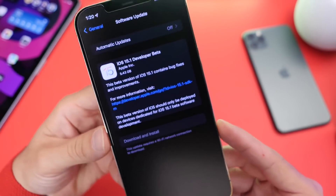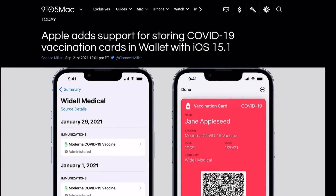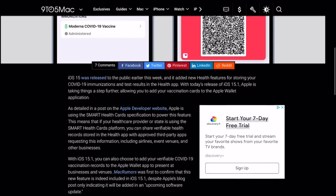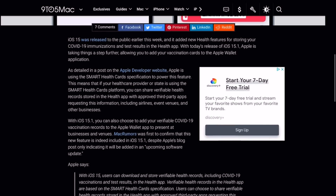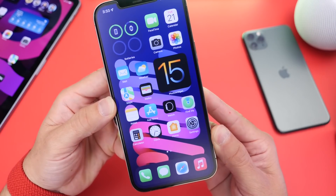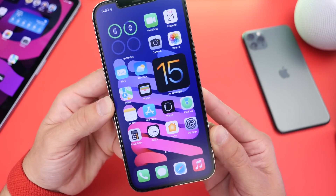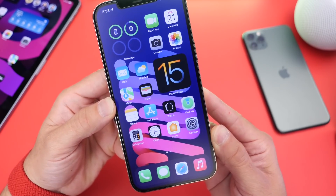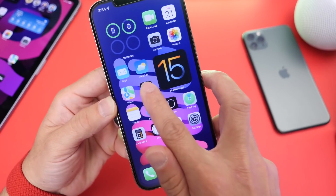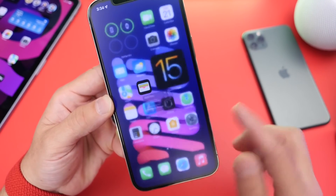The first thing I want to talk about is the ability to add COVID-19 vaccination cards to the Wallet application. With iOS 15.1, Apple has now added this feature. This is all going to depend on your local government, the service that you're using, and supported states as well. So this is going to be slowly rolling out with iOS 15.1, but it's nice to see that COVID-19 vaccination cards will now be added to the Wallet application.